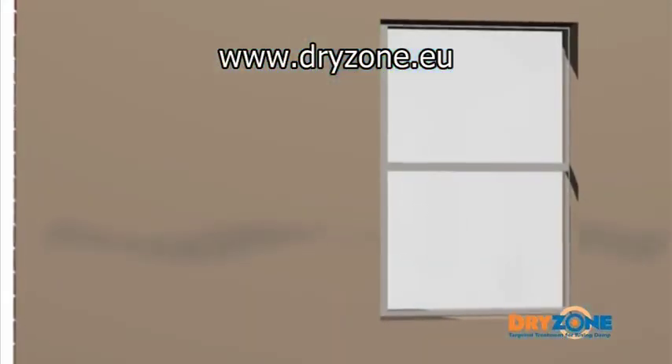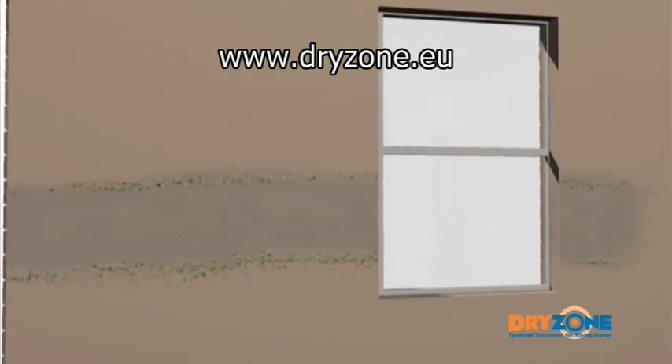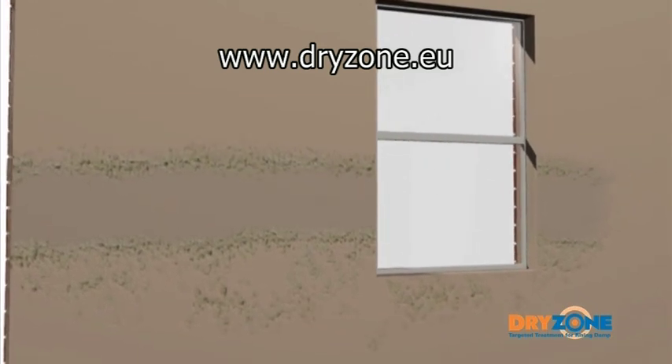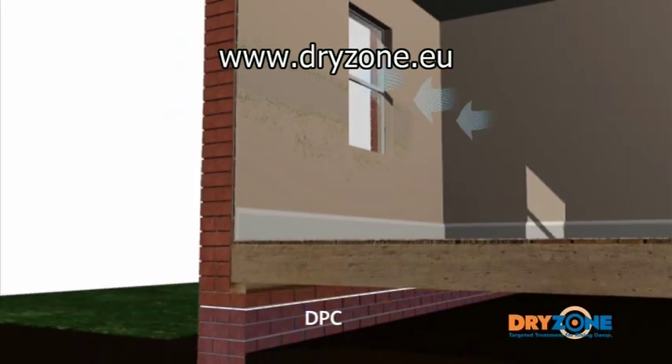As the moisture evaporates internally, soluble salts are left behind and over time these crystallise to form a visible salt band towards the maximum height the moisture rises. Even if a damp proof course is then installed, this salt concentration will continue to absorb moisture from the surrounding environment and cause the wall to remain damp.